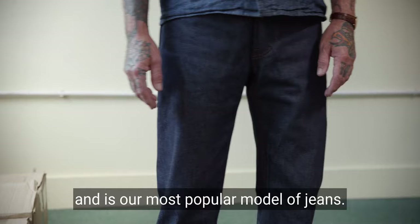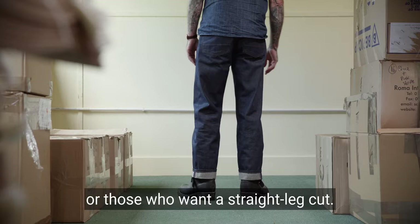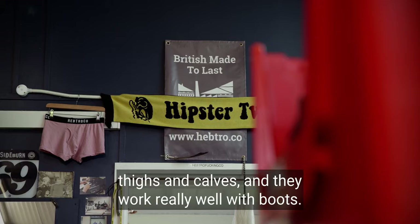GVNR stands for governor and is our most popular model of jeans. The GVNR fit suits men with big legs or those who want a straight leg cut. Governors are comfortable around the crotch, thighs and calves, and they work really well with boots.